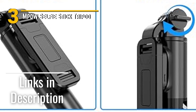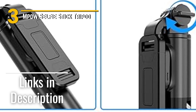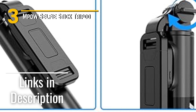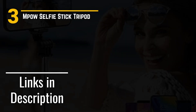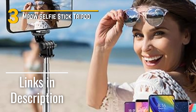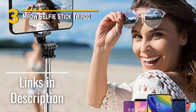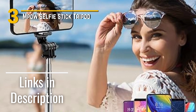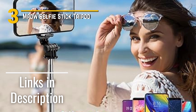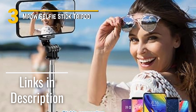Affordability is a huge plus. The Empow Selfie Stick Tripod offers a fantastic balance between quality and cost, making it accessible to a wide range of users. In terms of look and feel, this selfie stick tripod is top-notch. The matte finish and comfortable grip give it a premium feel, and its build exudes durability. Whether you're a content maker, traveler, or just a selfie enthusiast, the Empow Selfie Stick Tripod is a sleek, affordable, and high-quality tool that should be in your tech arsenal. And a quick reminder to click the links in the description for any tripods listed in this video.